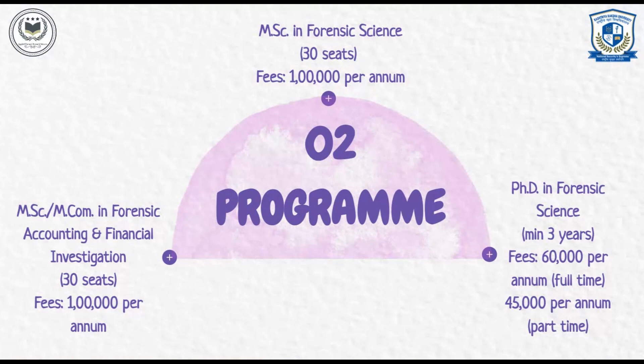PhD in Forensic Science: The program fees is Rs 60,000 per annum for full-time and Rs 45,000 per annum for part-time.